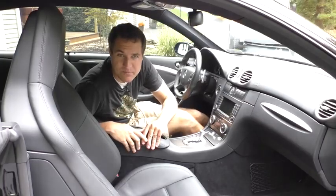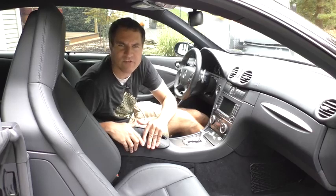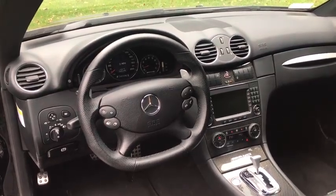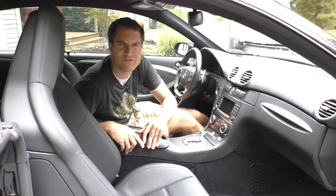You've heard of flat-bottom steering wheels, but how about flat-sided steering wheels? The CLK 63 Black Series steering wheel is quite an odd shape. The bottom is flat, and the sides aren't exactly round either. I wouldn't call this steering wheel square, but it certainly isn't close to circular.